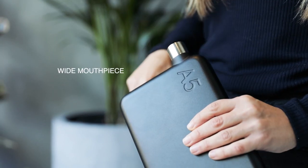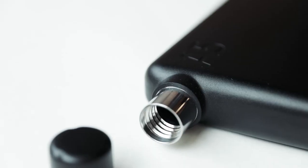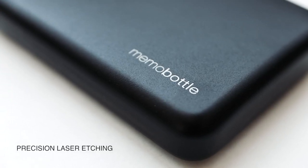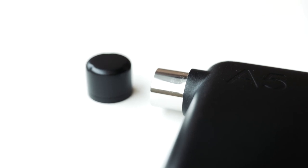With a generously wide mouthpiece and a unique internalised thread, it's easy to fill and provides a smooth drinking experience. Look closer and you'll see precision laser-etched detailing set against a durable scratch-resistant powder coat, keeping you hydrated and turning heads for years to come.